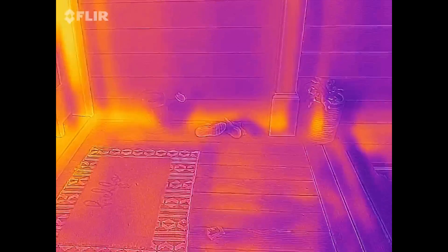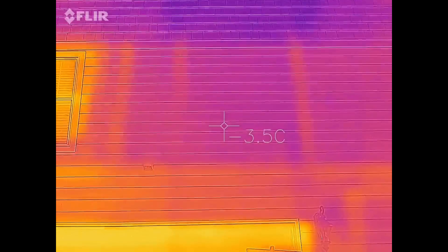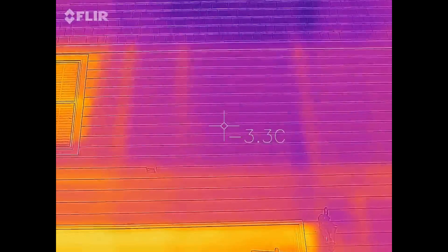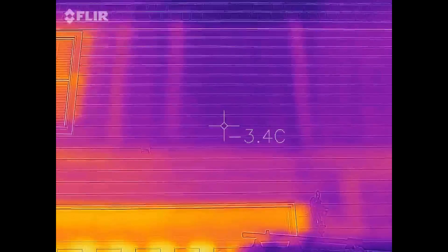Over here by the front door as well — major heat loss at the floor system again. Okay, this is really interesting. Let me switch modes here. You can see it better there. These three vertical lines are the three wall partitions where I have interior walls running perpendicular to this outside wall, and you can see how they're not insulated basically. Those are — I know my house — that's two closet walls and my master bedroom wall, and that's a pretty big heat loss.